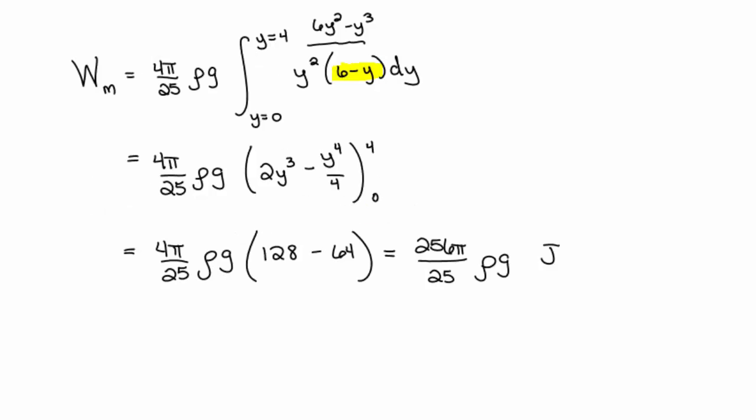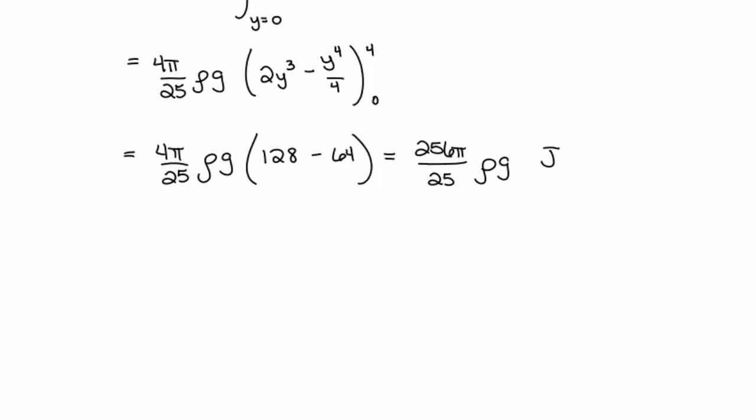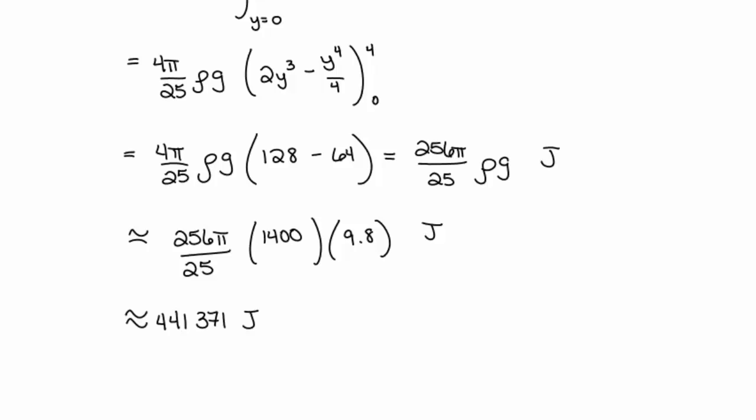The density of molasses is approximately 1,400 kilograms per cubic meter, and g = 9.8 m/s². Evaluating the integral and multiplying through by (4π/25) × 1400 × 9.8 gives approximately 441,371 joules of energy to completely empty the tank.